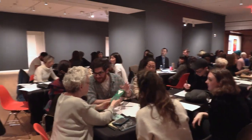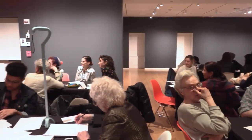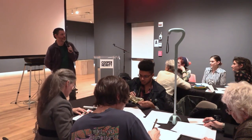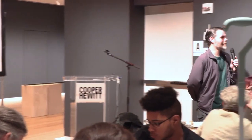We have two more things to do. I wanted to see if anybody at any of the tables would be willing to share a description that they did for an object with the larger group. Maybe we can start by reading the description first and then reveal the object.